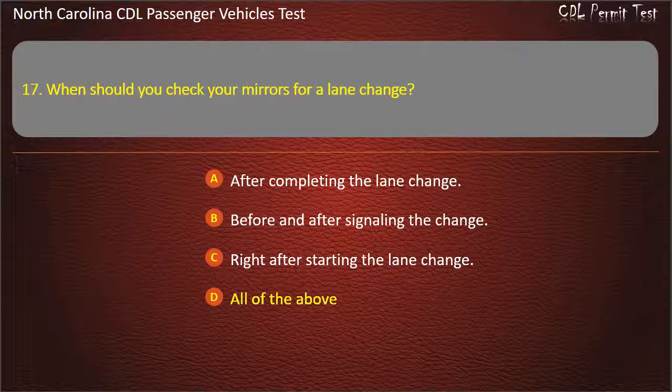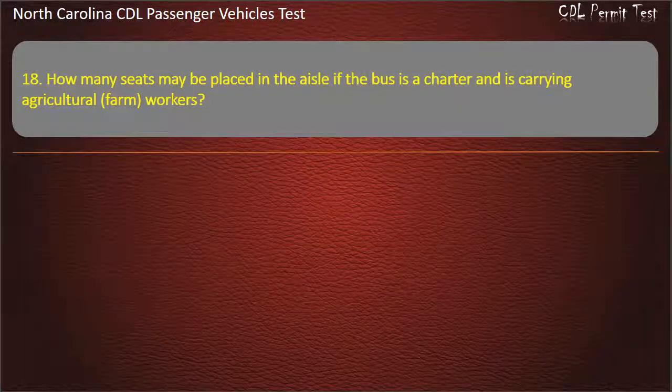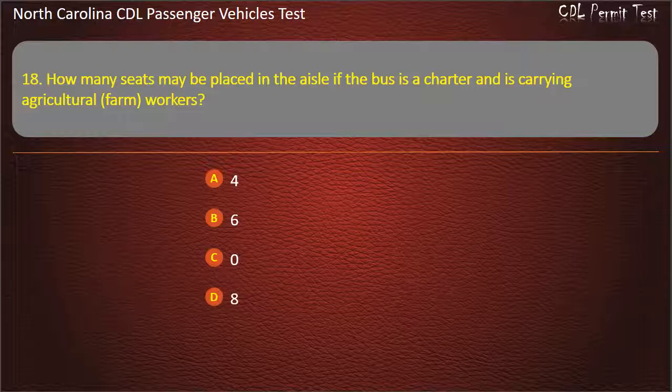Question 18: How many seats may be placed in the aisle if the bus is a charter and is carrying agricultural farm workers? Options: 4, 6, 0, or 8. Answer: 8.